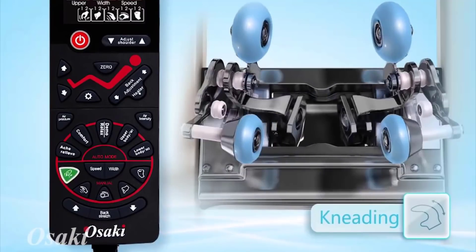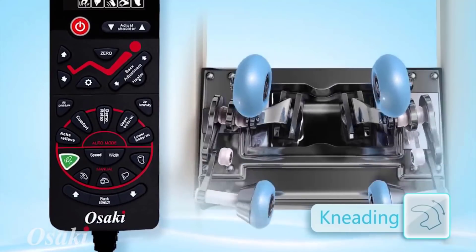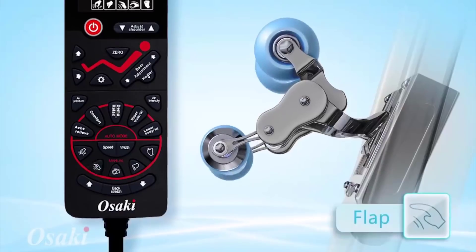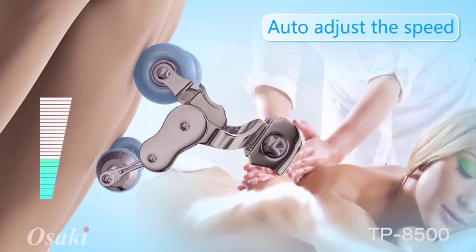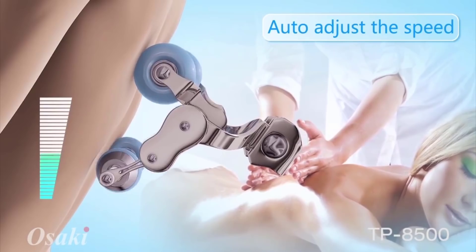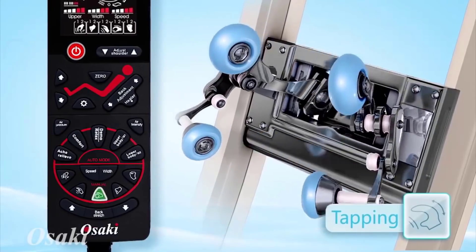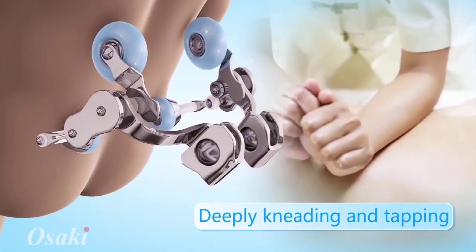The remote-controlled six massage programs — which include kneading, knocking, shiatsu, flapping, tapping, and the kneading-tapping option — bring those therapeutic benefits to the upper and lower body. It comes with two heating elements around the lumbar region that deliver an ultimate soothing experience.